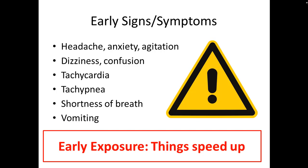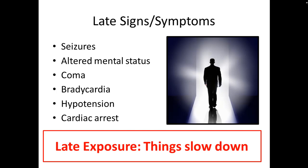Early on in an exposure, everything speeds up. But as cyanide builds up over time, the late signs and symptoms are worsening mental status, possibly seizures, and possibly coma. In terms of the heart and lungs, there will be bradycardia, hypotension, and possibly cardiac arrest as the body is no longer able to keep up with metabolic demand. Things slow down, and then people die.